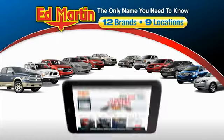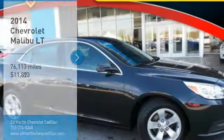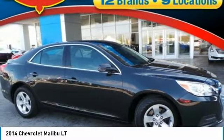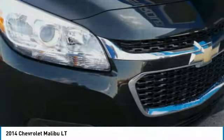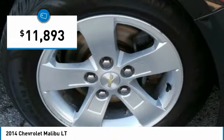Thank you for clicking our video. You can also shop over 4,000 more cars and trucks online at edmartin.com. Looking for the right vehicle? Check out the 2014 Malibu — a combination of performance and fuel economy. The Malibu is a great commuting car and is priced below $15,000.